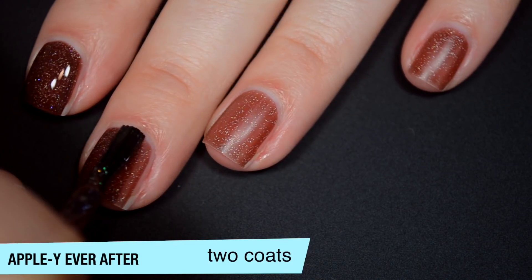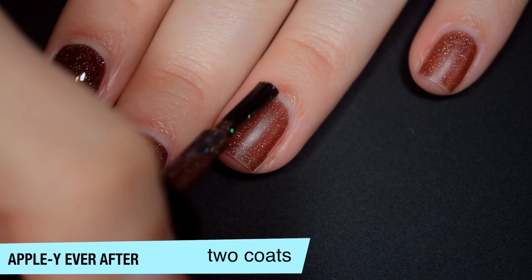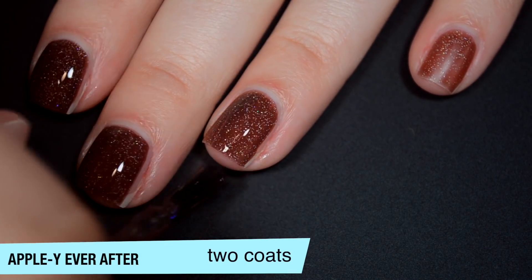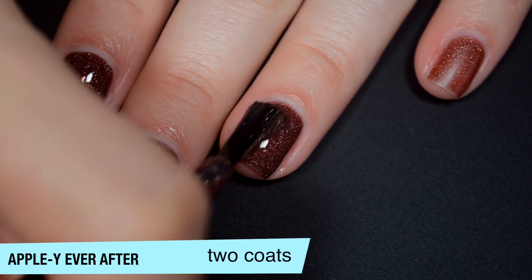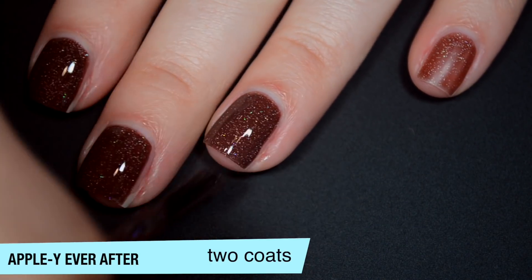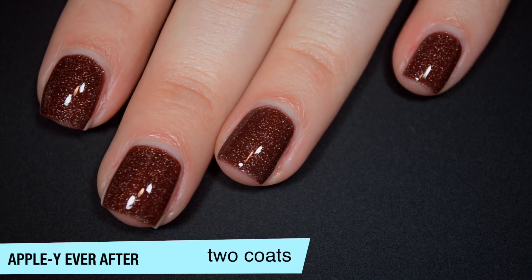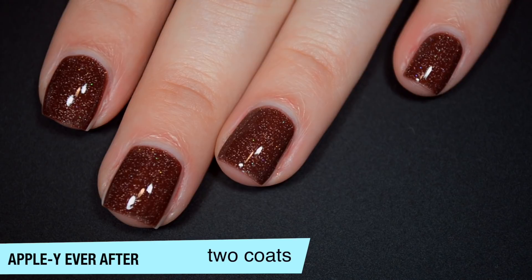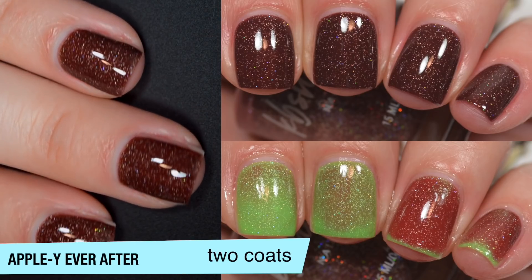This did dry fully matte, which is a pretty normal characteristic of a thermal polish. And the glitter that's in there is very fine, but there will be some texture once it's fully dry, so you will want top coat — and also to add that shine if you don't like the matte finish. And it actually seems like my fingers got warm enough to show us that second color on that first coat. But you'll see the transition in the photos here. That is two coats of Appley Ever After.